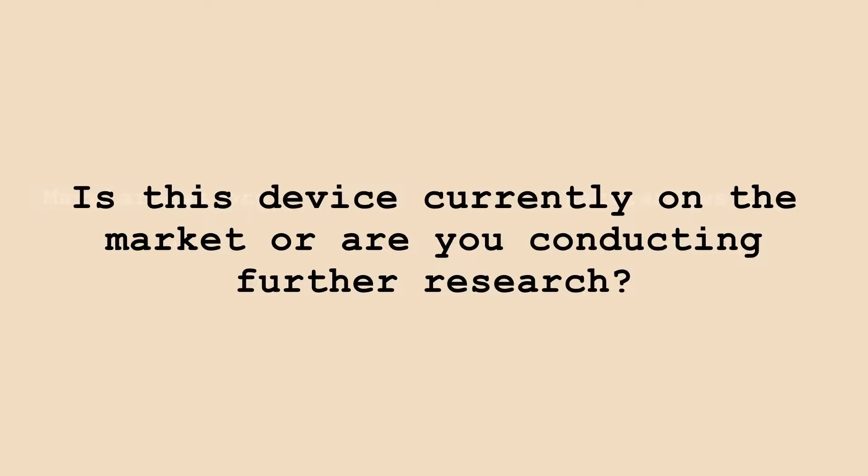Is this device currently on the market, or are you conducting further research? We're going to start manufacturing the product for release, hopefully by the end of this month or early next month. This will be available to the users who have already tried it — they were first in line. Then, hopefully a month or two after that, we'll have enough to sell it nationally across the country.